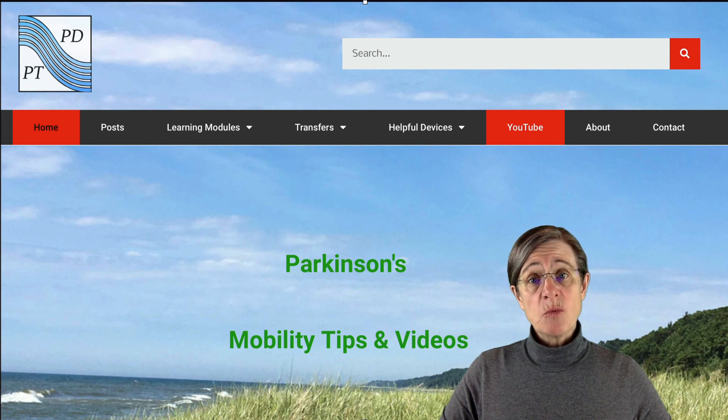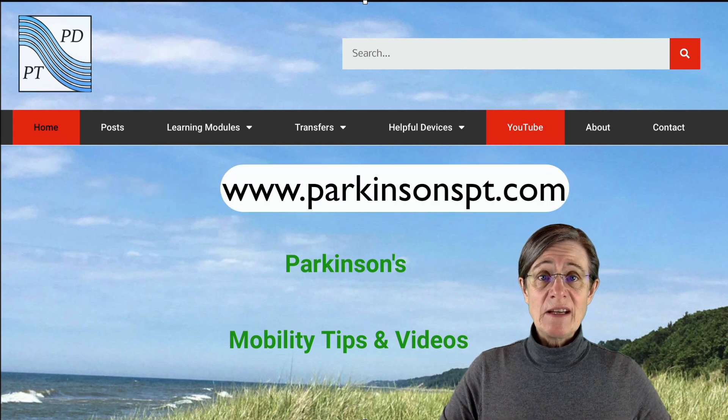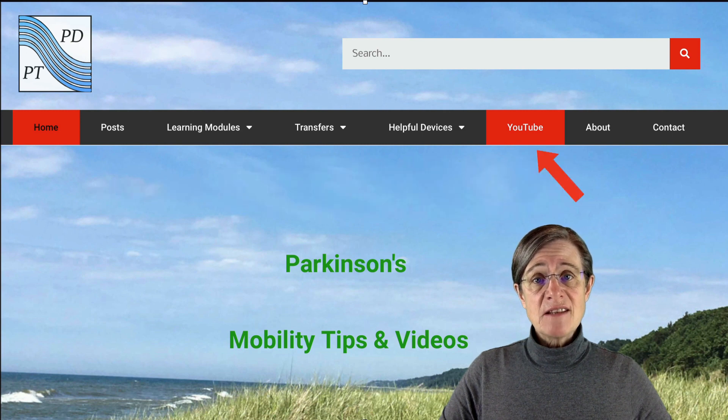If you want to see more videos like this one, go to parkinsonspt.com and click on the tab that says YouTube. Thank you.